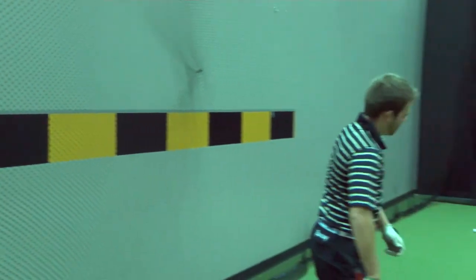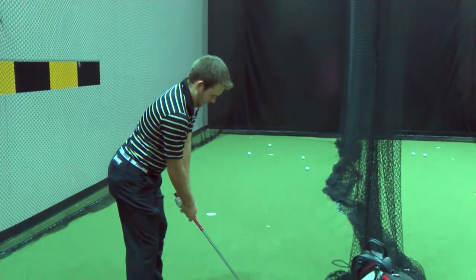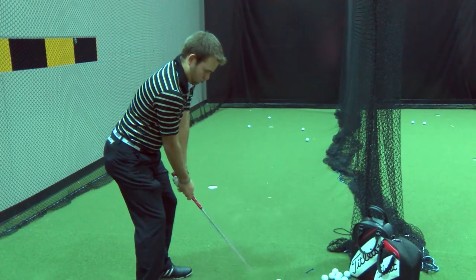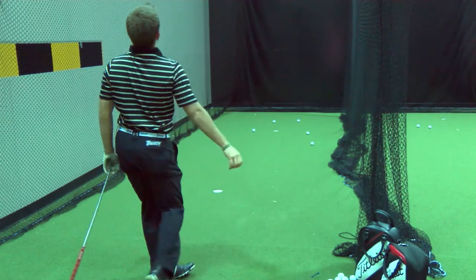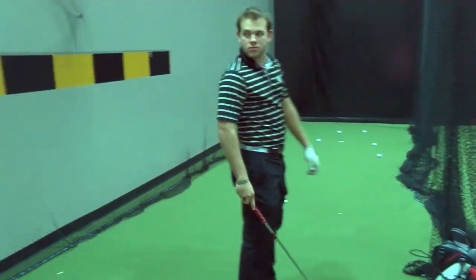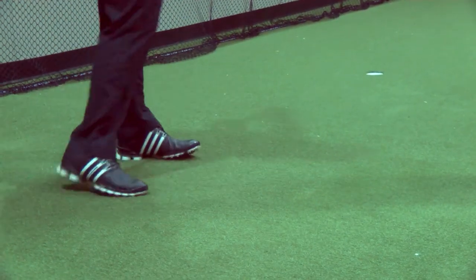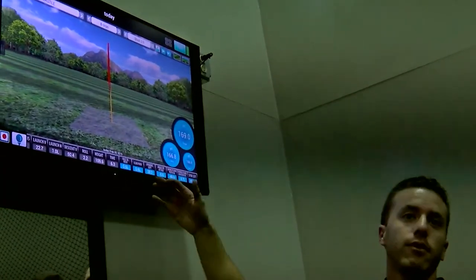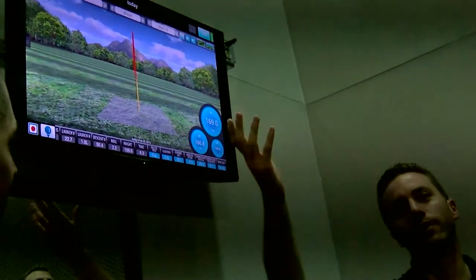What we've done is put in two hitting bays. One works with FlightScope technology, which allows us to tell players how far they hit the ball. One of the common mistakes golfers make at all levels — pro, college, and high school — is they really do not know how far they hit each club. What the FlightScope technology allows us to do is measure how far the ball would go when hit, so the player has a better idea of what club to use for the proper shot.